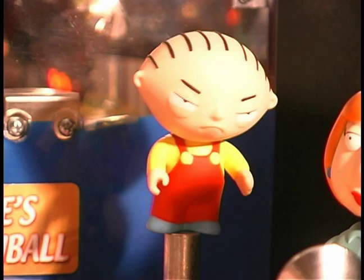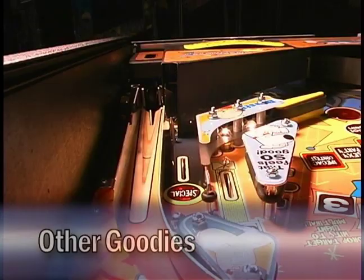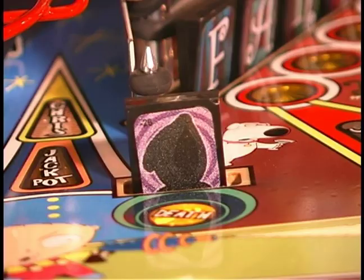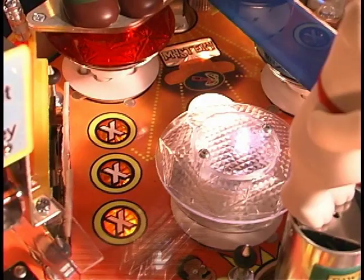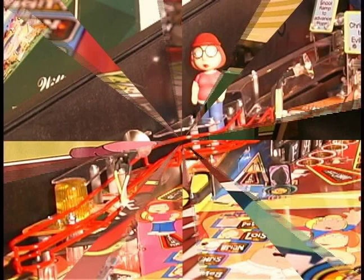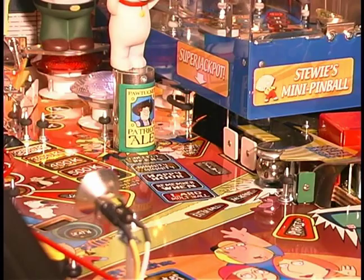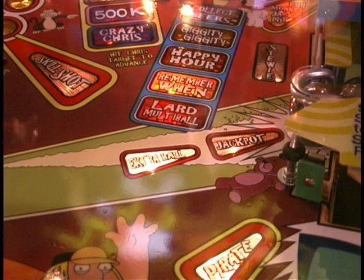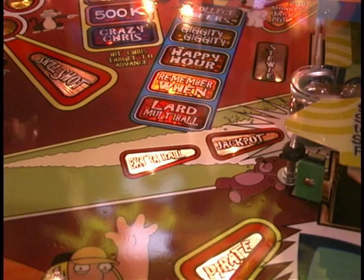Other features that need to be mentioned include the plunger skill shot, the Drunken Clam mystery award, the death target, the flipper save post, the bonus axe multiplier, the pirate target, Meg's stationary target, the super jackpot lane, the main ramp housing the evil monkey flap, Crazy Chris mode, and the lighting of the extra ball.